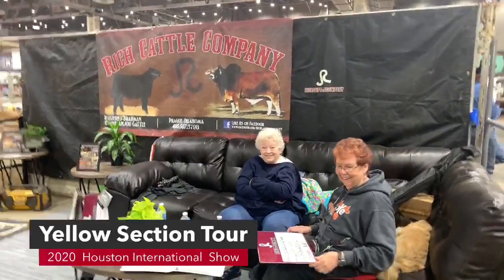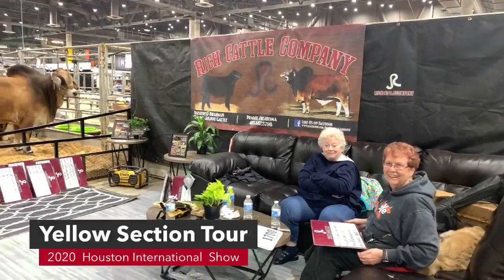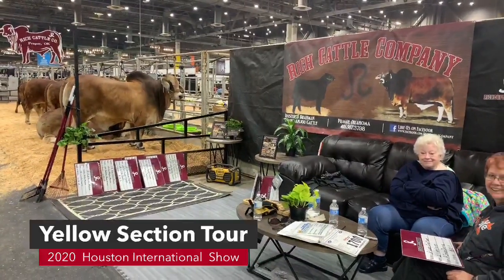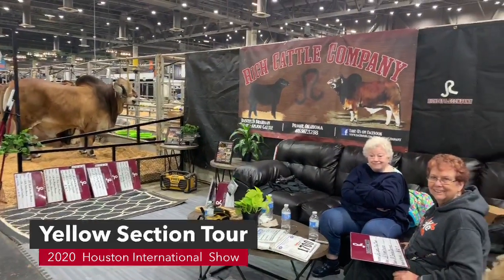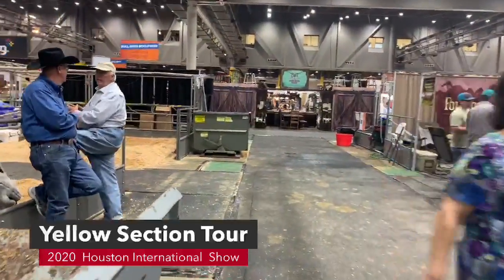This is Rich Cattle Company and they do just an amazing job. They have some great cattle and have had a lot of international champions throughout the years. We've got another alleyway or two to go through for the yellow section.